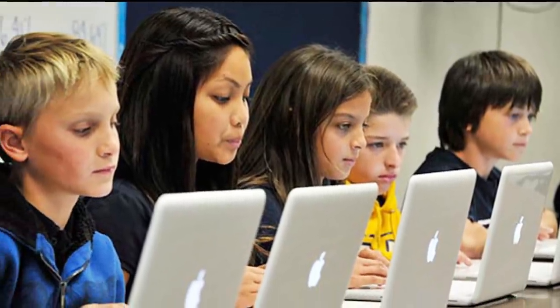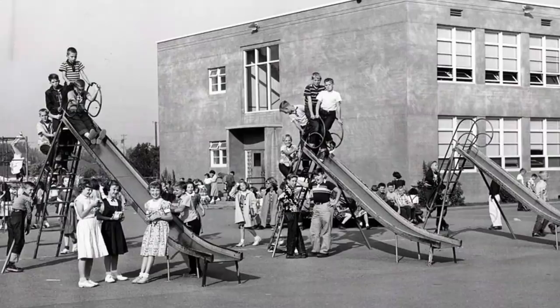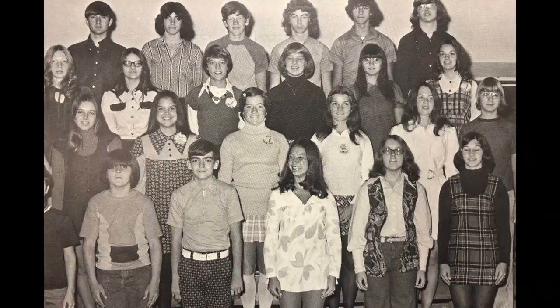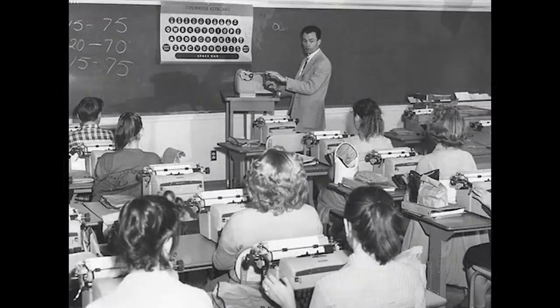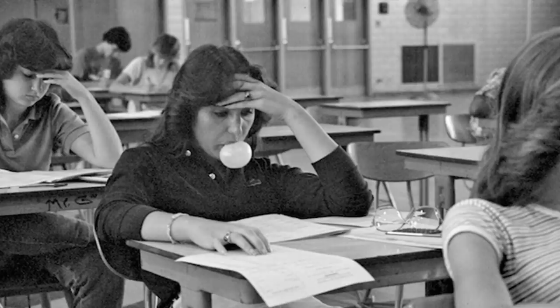Kids today grow up in a completely different world than those that did 20 years ago or more. Recess was a time of playing and getting grass stains on your clothes. Schools had dress codes that were more strict and many of the lessons would freak kids out today. Over the years there have been many changes in technology. Because of that, there are many things that have disappeared from schools and classrooms. Today we'll have a look back and remember some of these long-lost items.